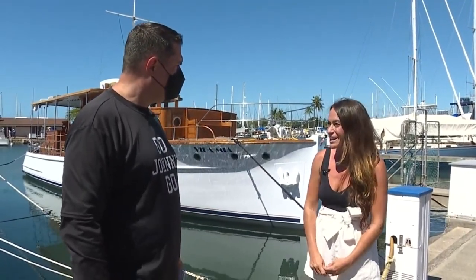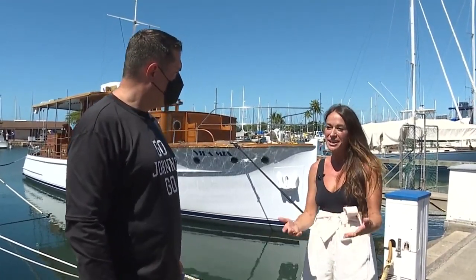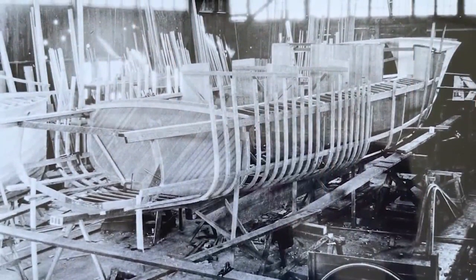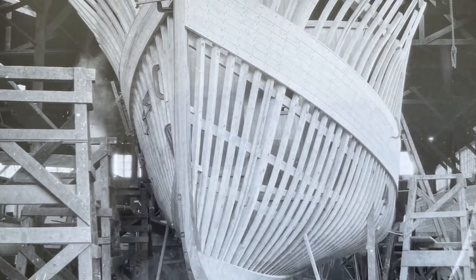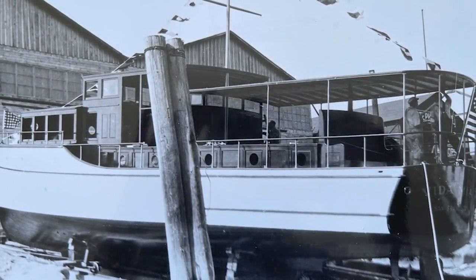The Vita Mia was built in 1929. She's a commuter yacht. So back in that era, very wealthy families would commission their own private yachts to be built. She used to be run on gas and they switched to steam, and they got the yacht for about $330,000, which was a lot of money back then.